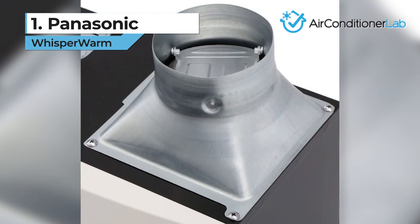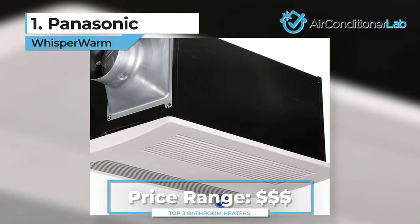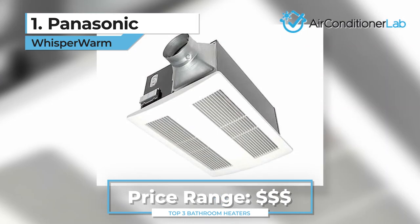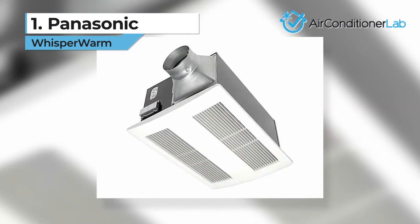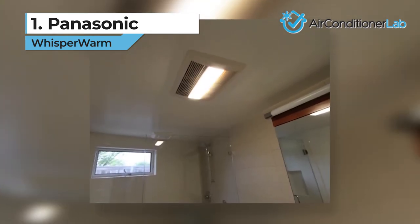The warranty from Panasonic is quite good, too. All parts and labor have a three-year warranty from date of purchase. The DC motor is the exception, which is covered for six years. You have nothing to lose here except frozen toes in the morning.